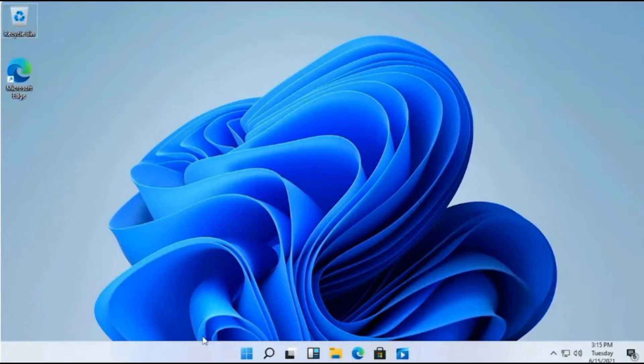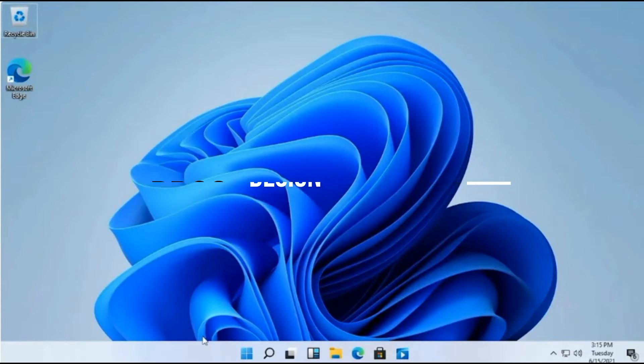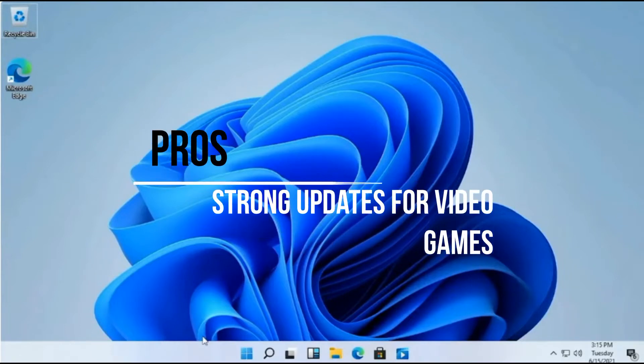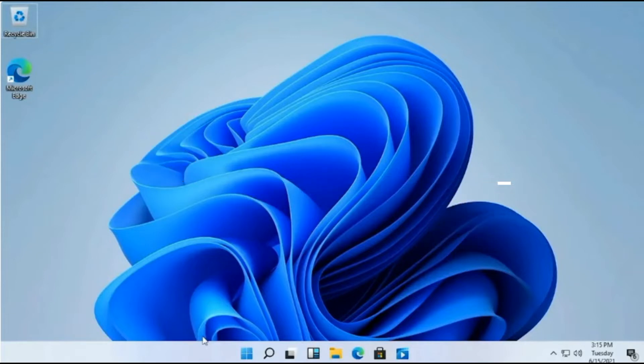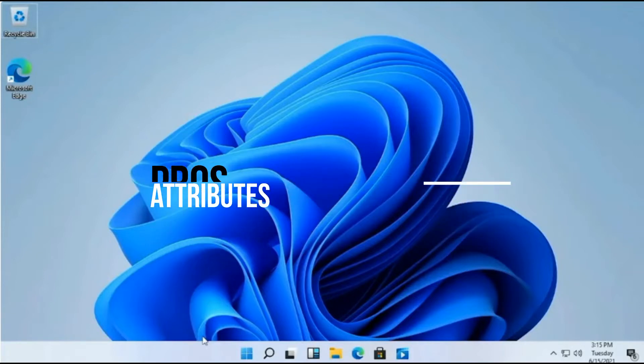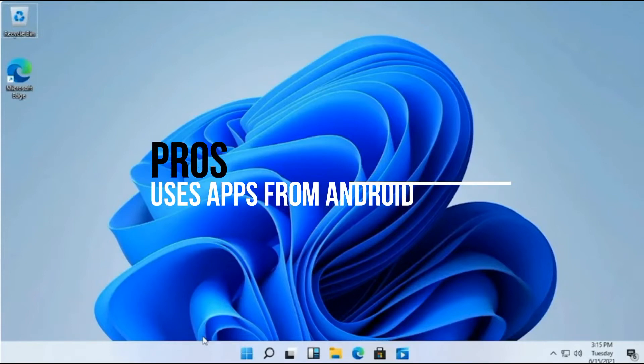Let's go ahead and take a look at some of the pros and cons of Windows 11. Pros: gorgeous, more reliable, new design. Another pro: great alternatives for window layout. Strong updates for video games. Performance enhancing attributes. Uses apps from Android, which is pretty cool.